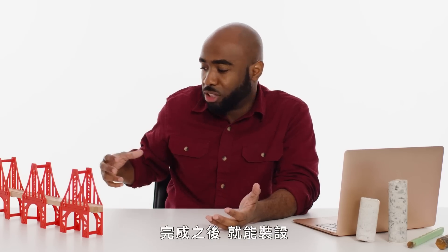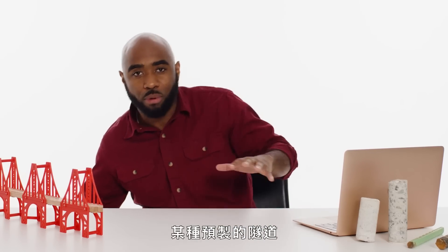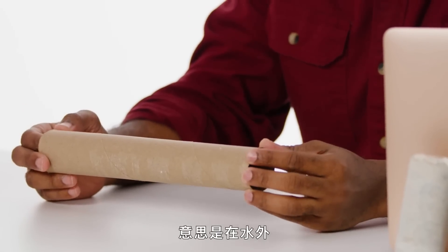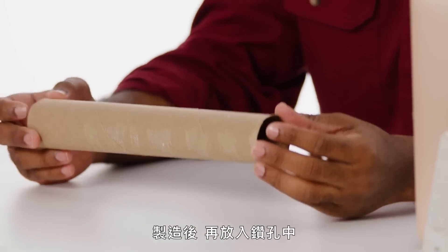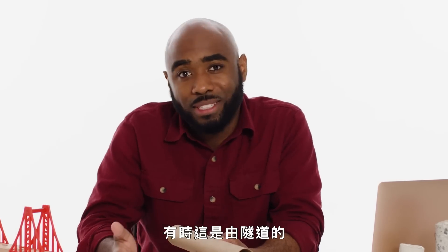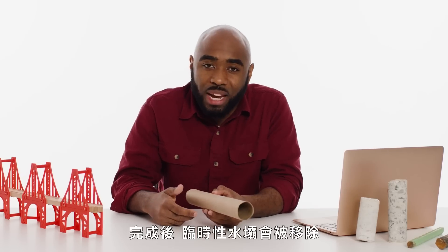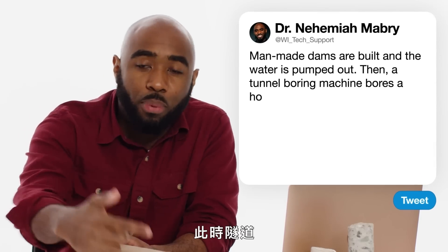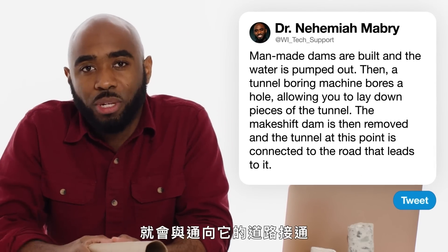That allows there to be some sort of prefabricated tunnel — and by prefabricated, I mean it was created outside of the water to then be placed into the boring hole. Sometimes this is done on both sides of the tunnel at the same time. And then when it is done, the makeshift dam is removed, the water then continues, and the tunnel at that point is connected to the road that leads to it.